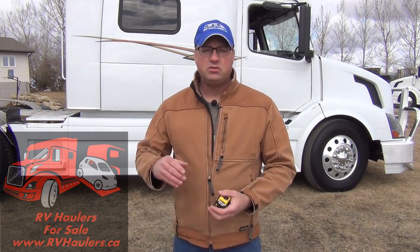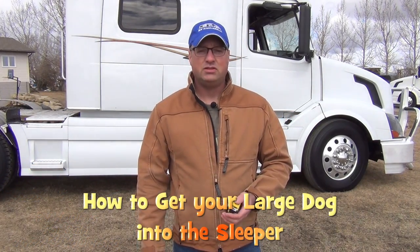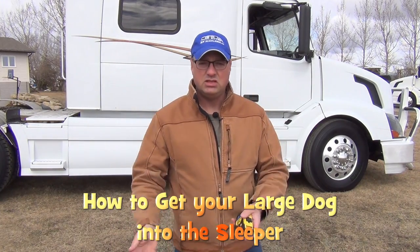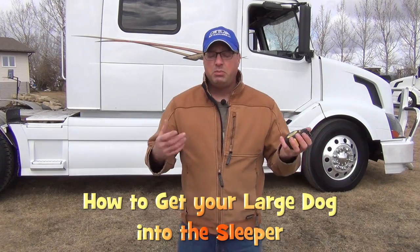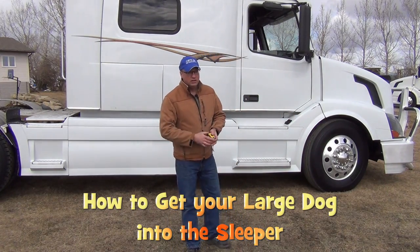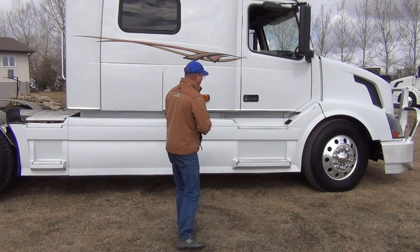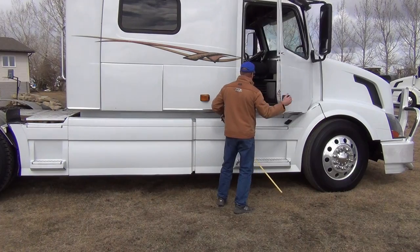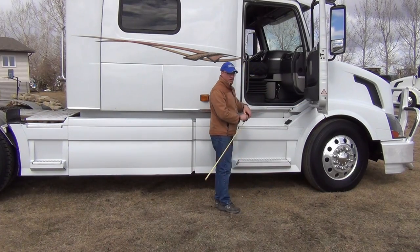Hi, I'm Greg from RV Haulers. When people are considering traveling with our large RV haulers pulling their big fifth wheel trailers, there are some important family members we often want to take along with us — our dogs. I have a couple dogs but mine are small to medium-sized so it's easy to lift them up, but people have wondered how do I take along my hundred pound or more favorite pooch, because we've got quite a lift to get our animals to the floor height here in the semi.